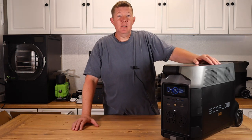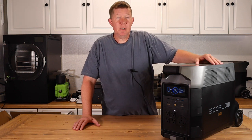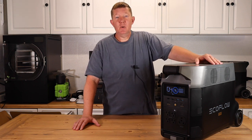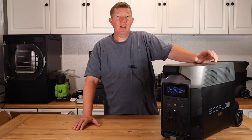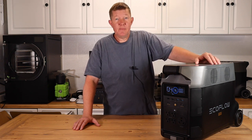Hey everyone, Richard here. Wanted to bring a deal alert to you. This is a deal about the EcoFlow Delta Pro and Delta Pro Extra Battery. EcoFlow has them on sale right now on Amazon. It's a great deal — 21% off on the package.